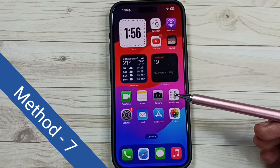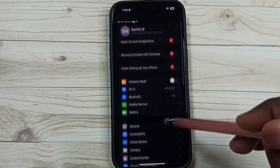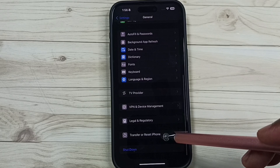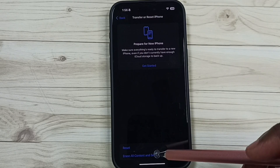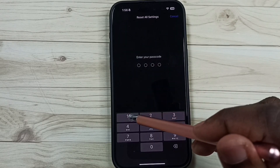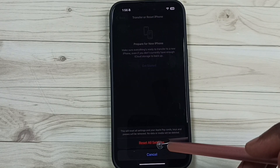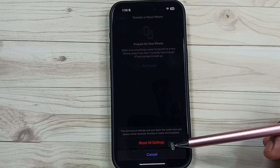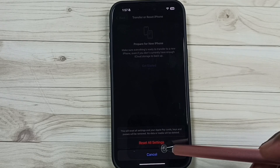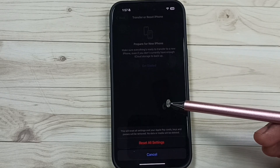Method 7: go to Settings, tap on the Settings icon, scroll down, tap on General, scroll down, tap on Transfer or Reset iPhone, then tap on Reset, then tap on Reset All Settings, enter your screen lock password, then tap on Reset All Settings. This reset operation is safe — it will not delete any data from your phone. It just resets only the settings. After that you can check Bluetooth, that should work. This is method 7.